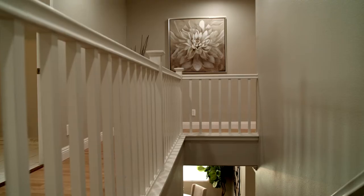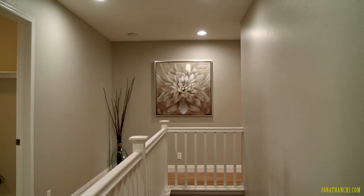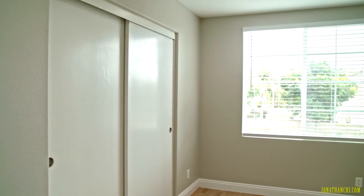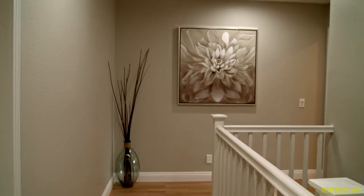Let's go take a look upstairs. On the second floor, you have a master suite, 2 secondary bedrooms, a hallway shower, and a full-size laundry room.